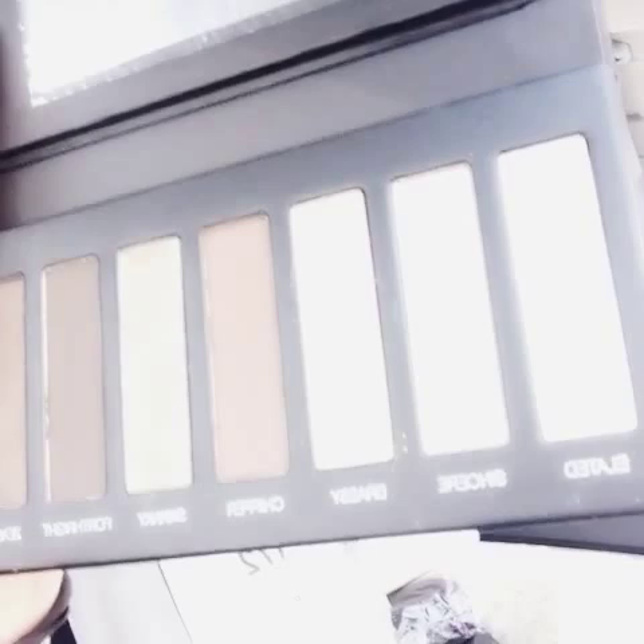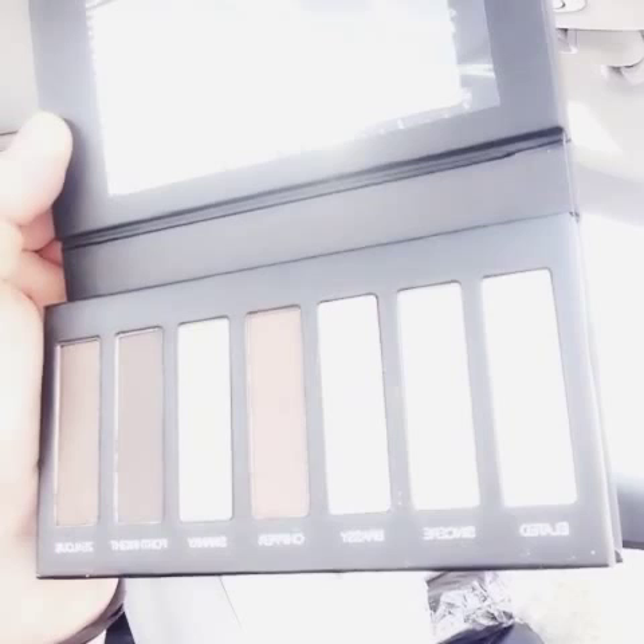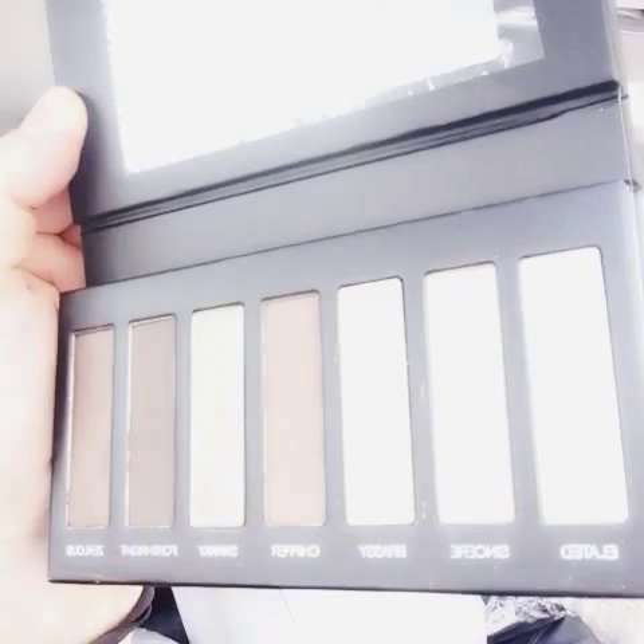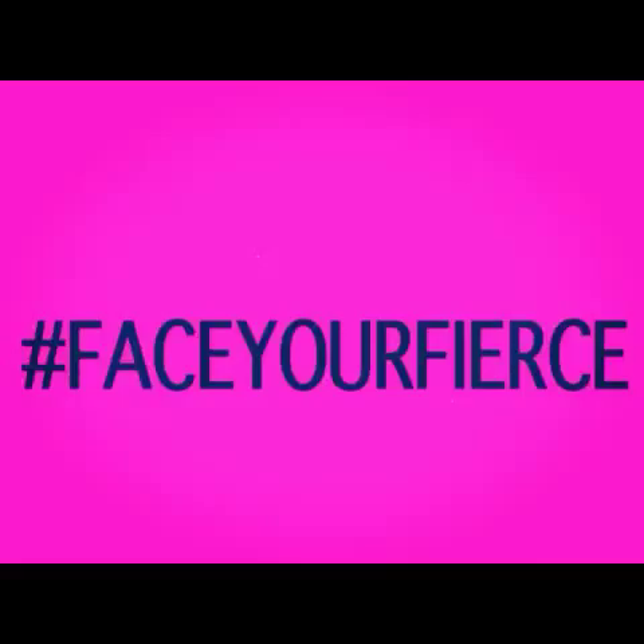Remember to take your plastic off — check out the colors! I got palette one because I'm a scaredy cat, hashtag face your fears. I stay really neutral, really safe — I don't like to look made up. So I have Elated, Sincere, Brassy, Chipper, Swanky, Forthright, and Zealous. I'm super excited to try these — I will keep you posted. Love you guys, bye!